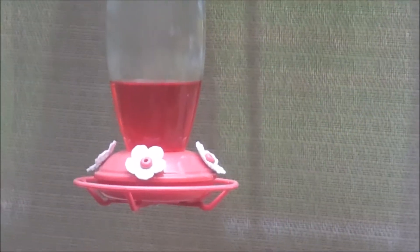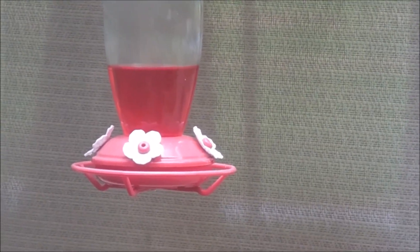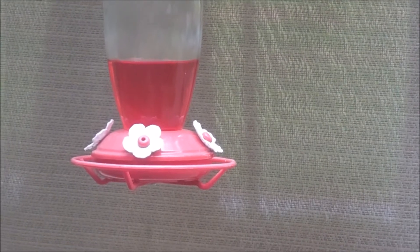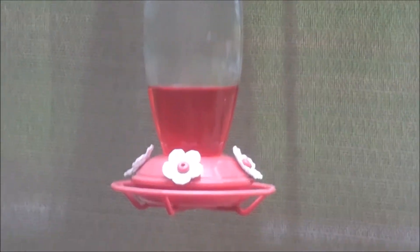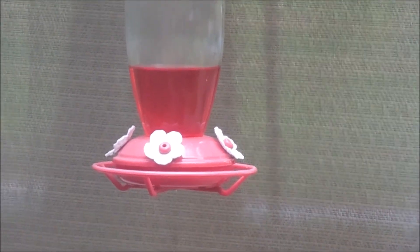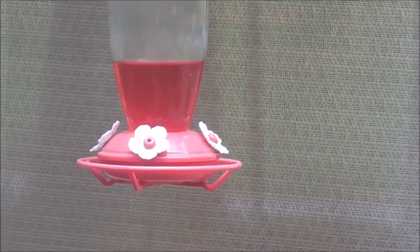There we go — so cool! I love watching them. I sit at my window and look out while I'm doing dishes and I'm able to see the hummingbirds coming to the feeder. Very cool.